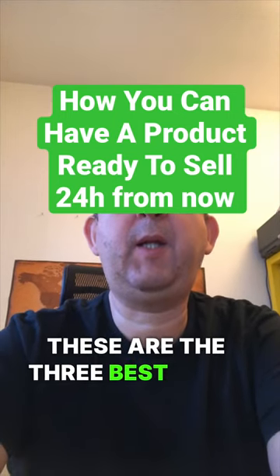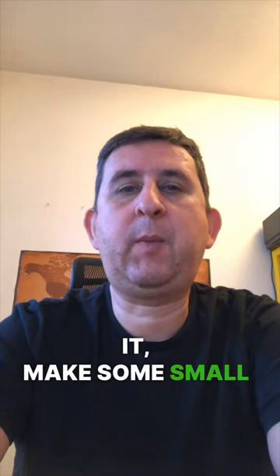These are the three best ways to have a digital product ready to sell in 24 hours from now. First, you can find a private label rights product — PLR. You can Google search for those; there are many sites with them. Just rebrand it, make some small changes, and you can have it ready very quickly.